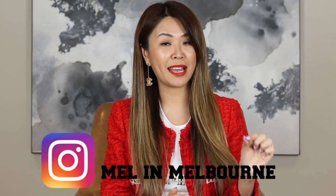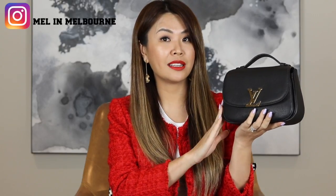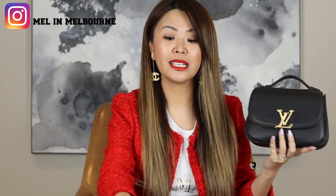For those of you that have followed me for a while, I asked you guys on Instagram — and if you haven't followed me already, this is my Instagram handle — I said I'm going to be doing a video about my Neo Vivienne which I got earlier this year. What did you want to see me compare it against? There were a lot of votes but I went with the majority, and the majority was the Pochette Metis.